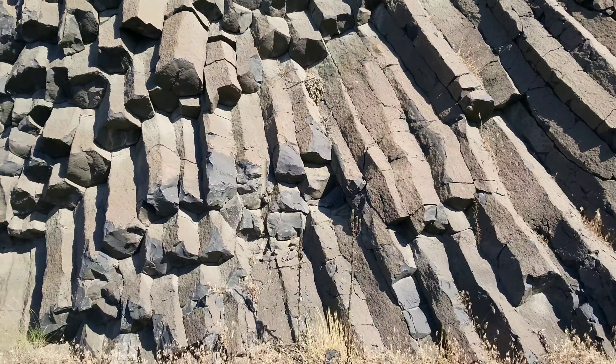We stopped at this road cut of beautiful columnar basalt. What's unique about this particular outcrop is the columns are really small. You can see the drill marks here and there where they blasted, and further down the columns are very well exposed.